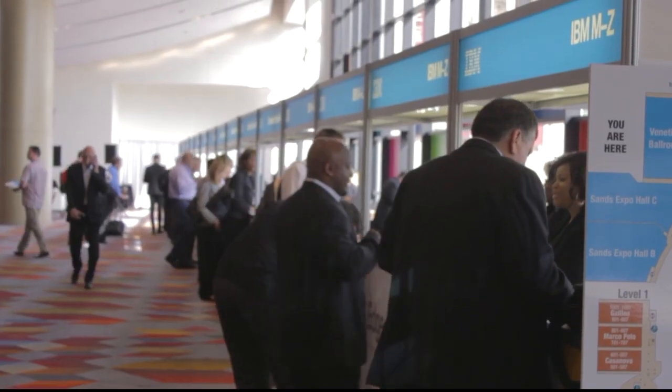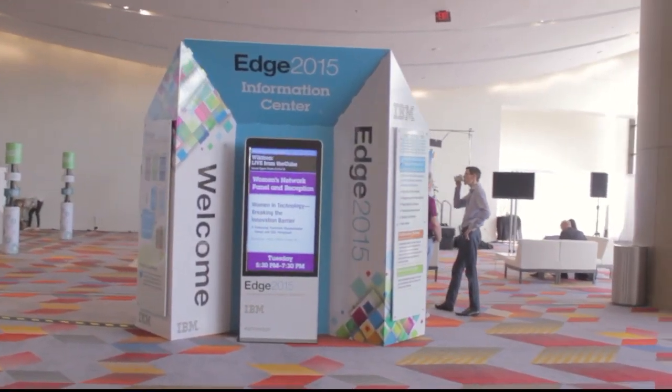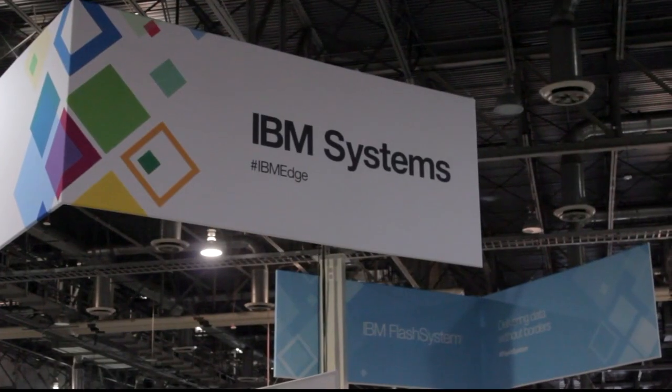Live from Las Vegas, Nevada, extracting the signal from the noise, it's The Cube, covering IBM Edge 2015, brought to you by IBM.